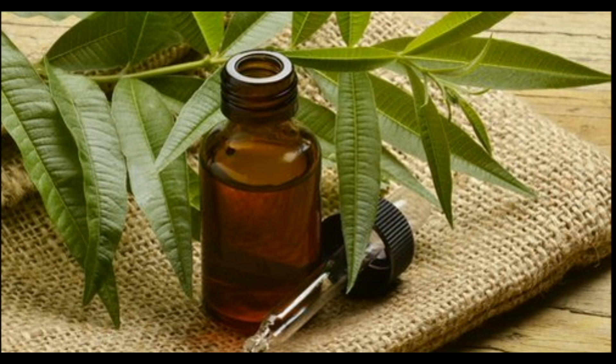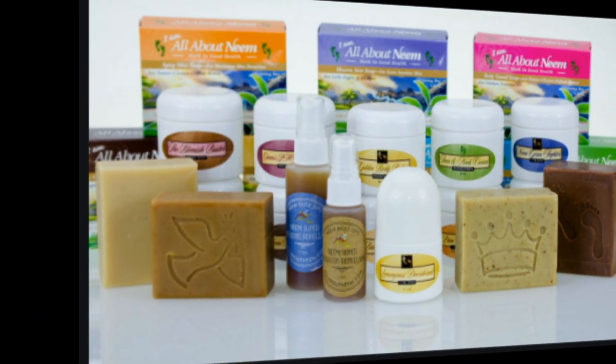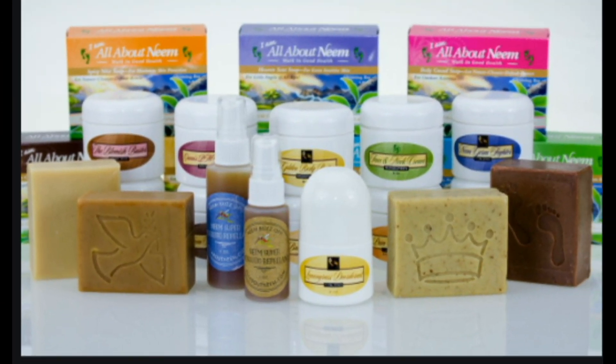Two: Neem. Neem oil, soaps, and creams can be a useful alternative treatment for scabies. It has anti-inflammatory, antibacterial, and analgesic properties. The active components of neem have been shown to kill scabies in laboratory tests. A 2008 study found that using neem seed extract shampoo successfully cured scabies in infested dogs.